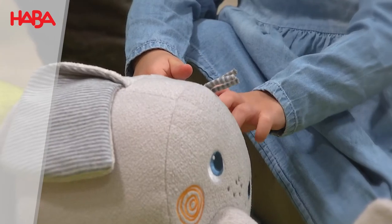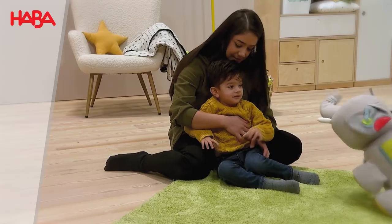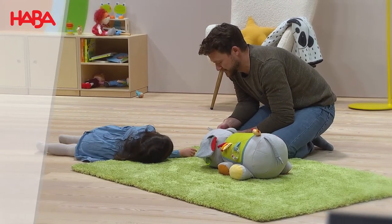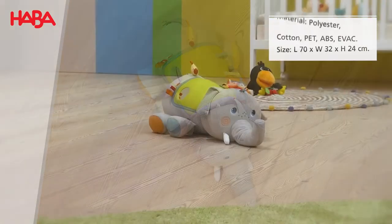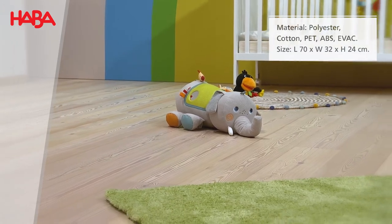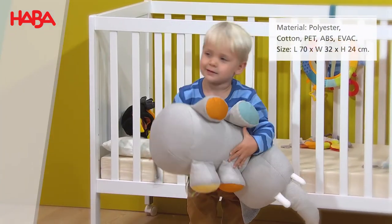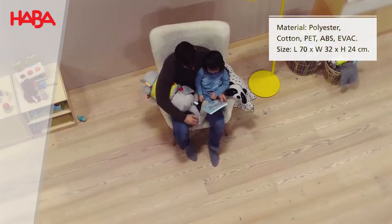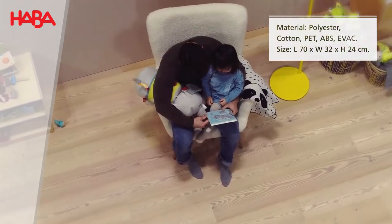But the fun elephant is not only a great playmate — it also cuddles up to tired explorers. The 70cm long elephant is wonderfully soft and is perfect as a cushion for little heads or a resting spot for little feet. Totally cuddly.